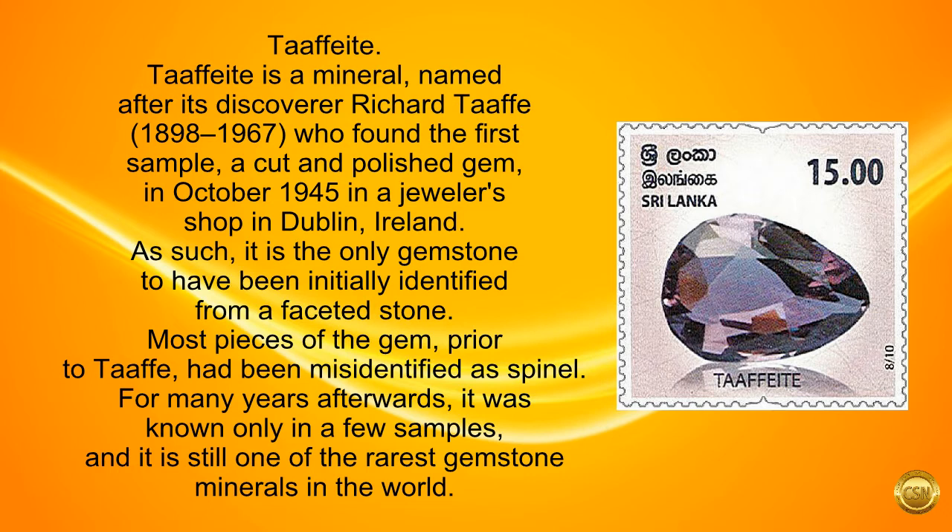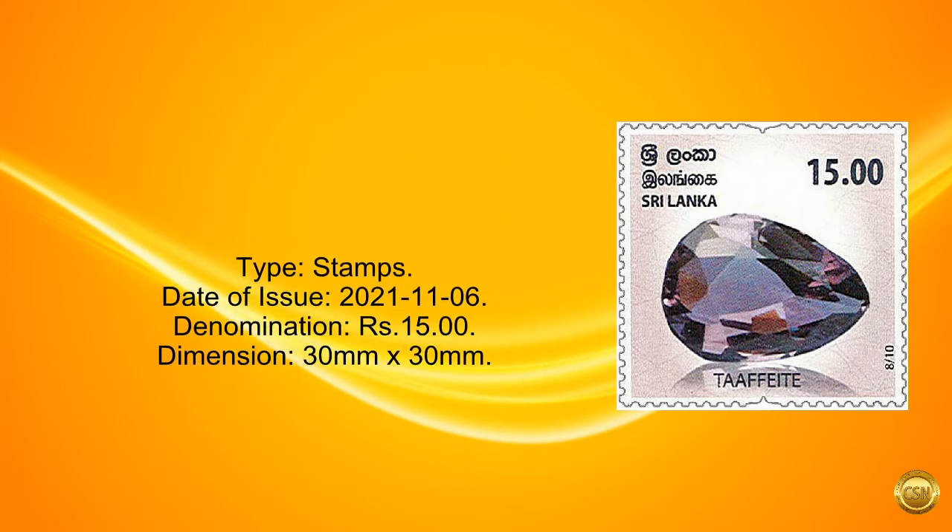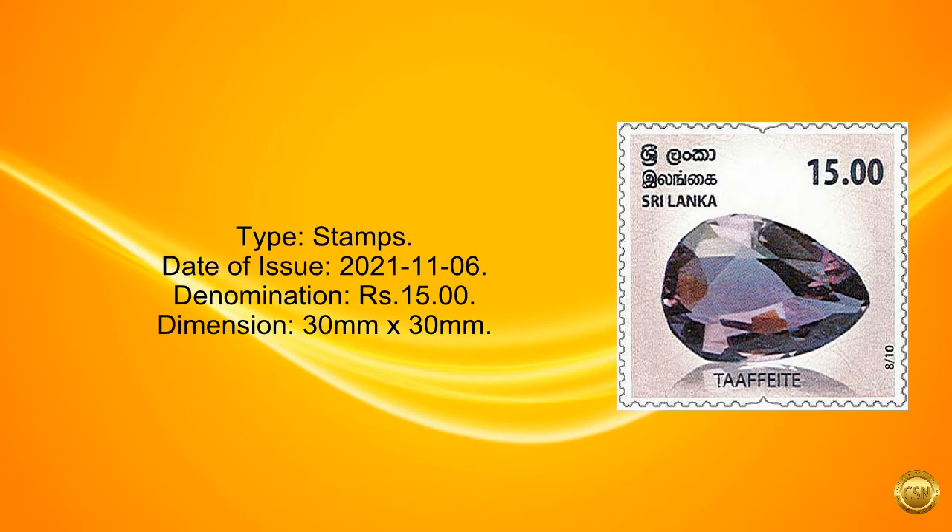For many years afterwards, it was known only in a few samples, and it is still one of the rarest gemstone minerals in the world. Type: stamps. Date of issue: November 6, 2021. Denomination: 15 rupees. Dimension: 30 mm by 30 mm.